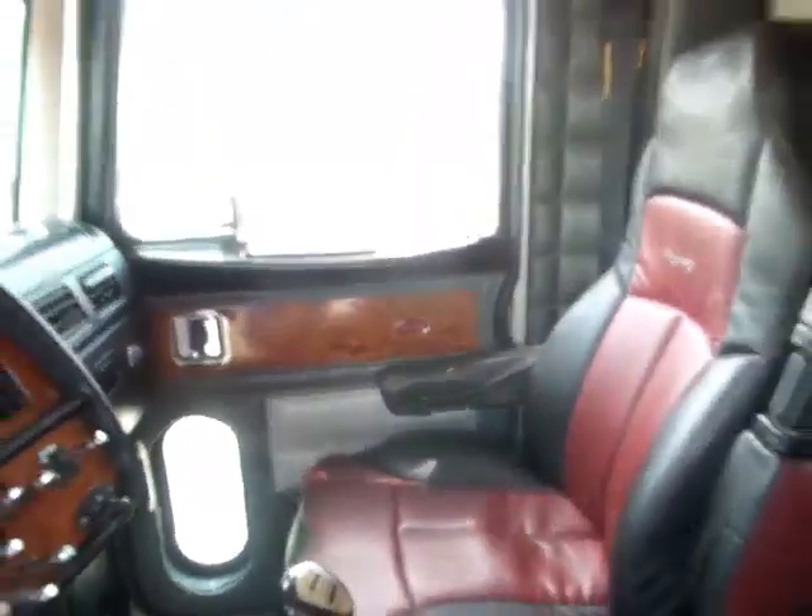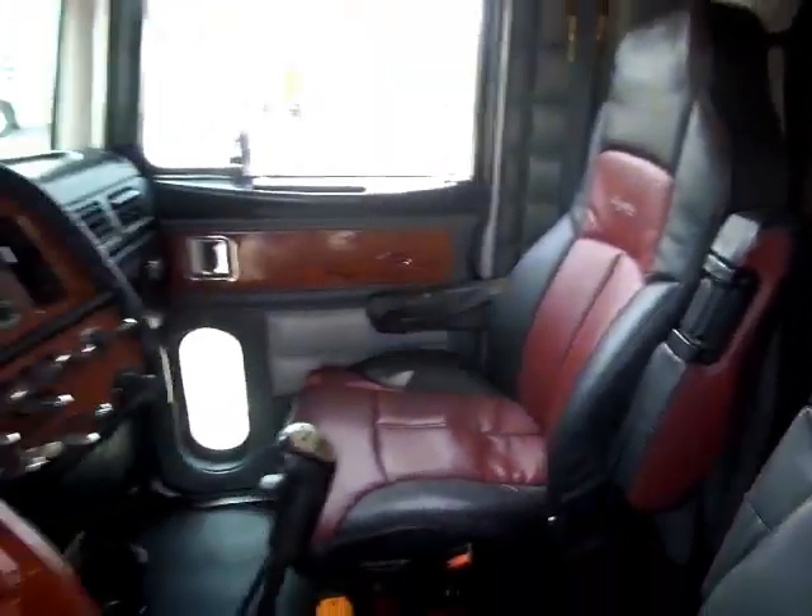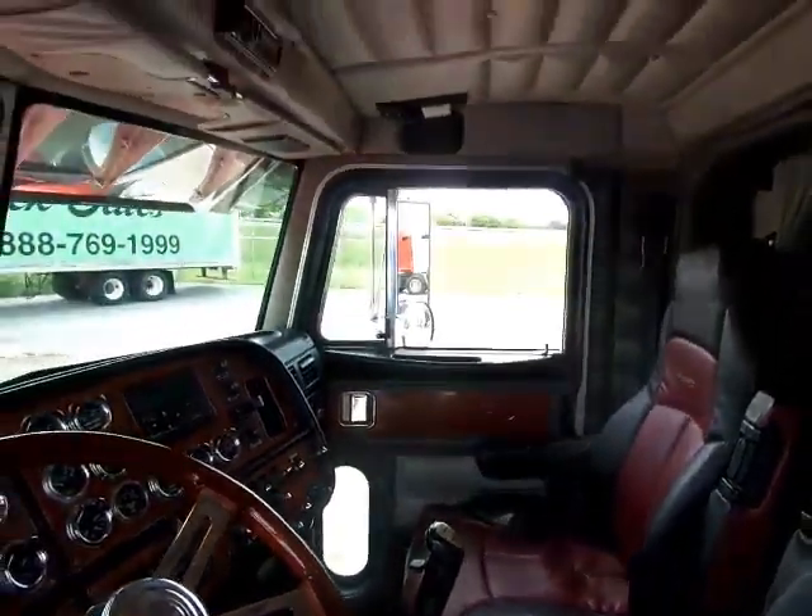There she is — yes sir, American Class. That's the good truck, boys. Pre-emission: no Regen, no EGR, no DPF, none of that. You ready for a good, solid, beautiful truck?